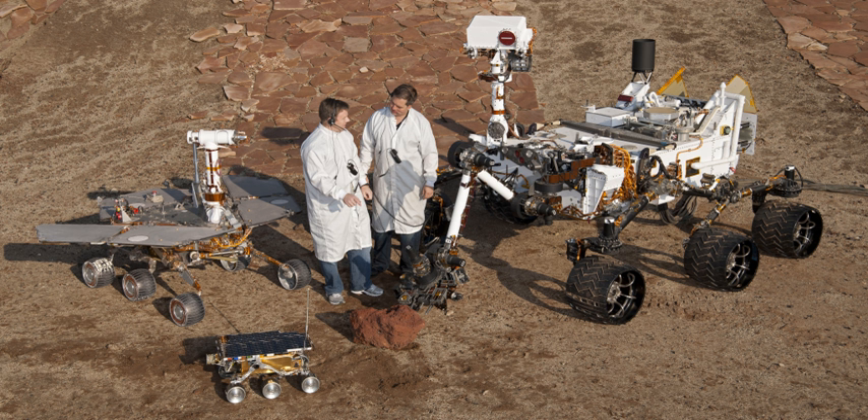The European Space Agency has designed and carried out early prototyping and testing of the Rosalind Franklin rover. As of 2019, the rover is scheduled for launch in 2020. The Mars 2020 rover mission is a Mars rover under development by NASA with a launch planned for 2020. It is intended to investigate an astrobiologically relevant ancient environment on Mars, investigate its surface geological processes and history, including the assessment of its past habitability and potential for preservation of biosignatures within accessible geological materials.